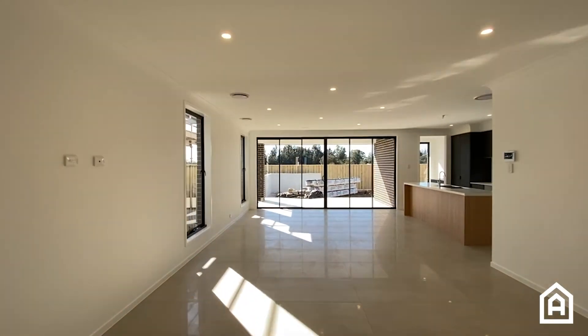I haven't seen an entry and living space this big in a long time. Come through and have a look.